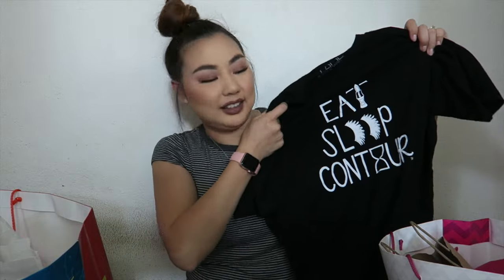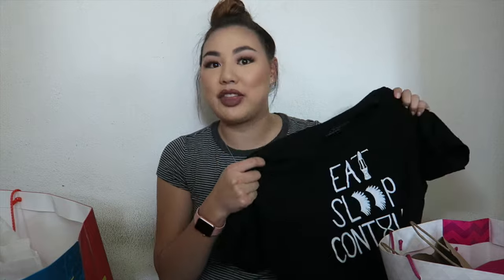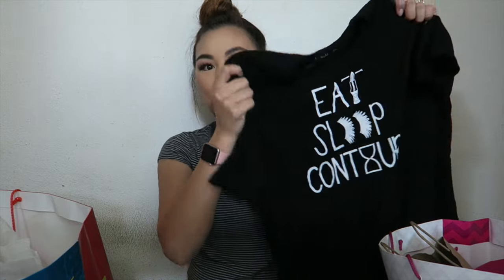I'll start with the thing that I already wore. I just wore this shirt yesterday and it says 'Eat Sleep Contour.' I got this from Time LA — their stuff is really cute. I had gone with my friend Isabel and we both got the same shirt so now we're twinsies. Even the bag it came in was really cute.